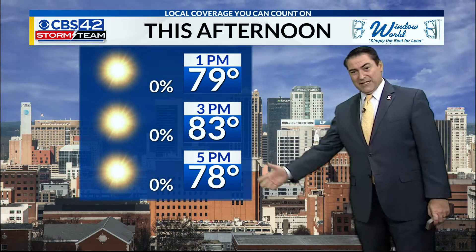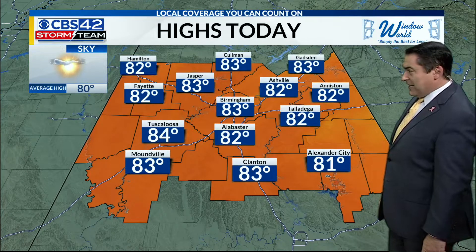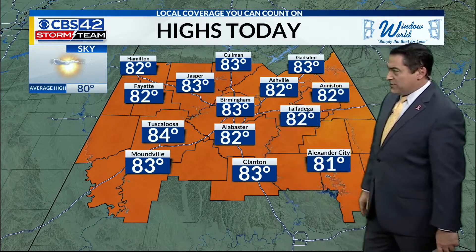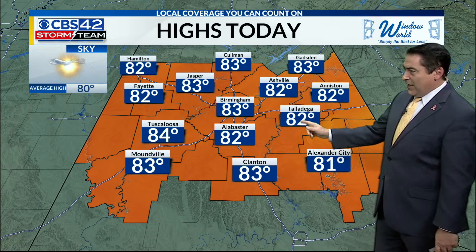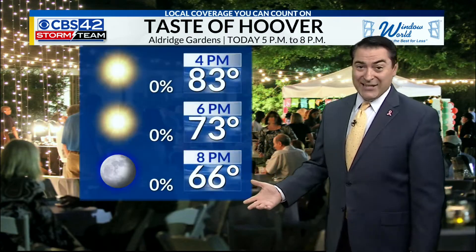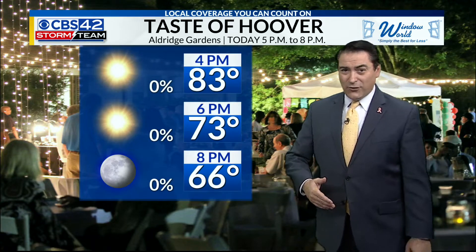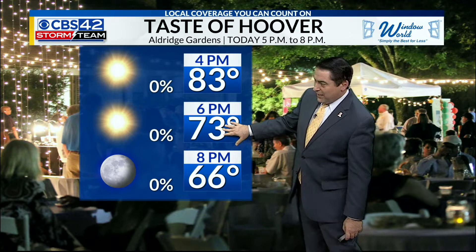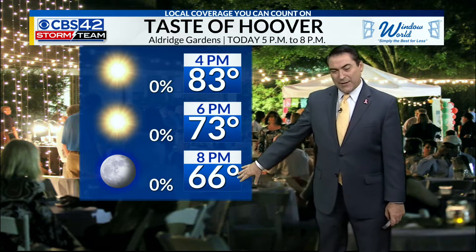By dinnertime, we're looking at 78 degrees there by the 5 o'clock time frame, getting to 83 from Gadsden all the way to Birmingham. Jasper and Coleman 84, Tuscaloosa and Hamilton about 82. Safeview, Anderson, Talladega, back to Alabaster for the day today — on average we should be 80 degrees. Tasty Hoover is tonight at Aldridge Gardens in Hoover from 5 p.m. to 8 p.m., with temperatures going from the 80s through the 70s, down to 66 when the event comes to an end.